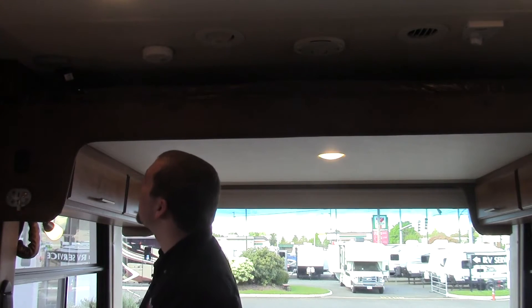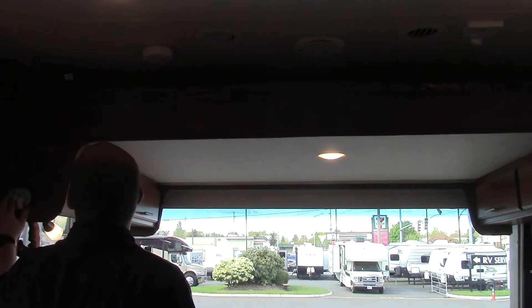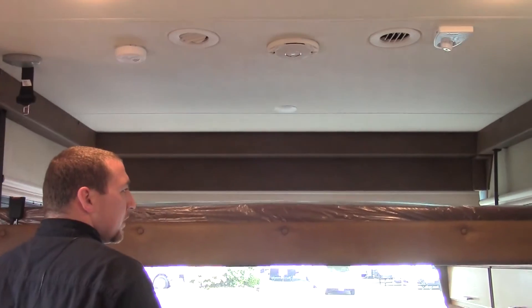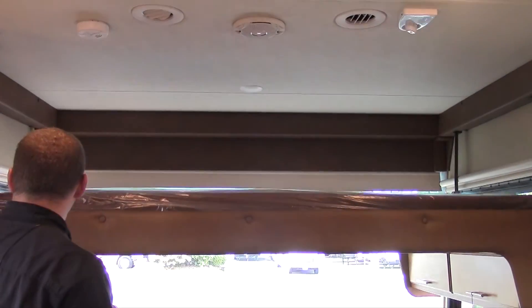Another awesome feature is the electric drop-down bunk. You just press a button and turn the key and it glides down nice and smooth. You want to stop it right at the height of those captain's chairs. You got a nice clean bed up here where you can sleep a couple people very comfortably. You got pull-down shades on the sides as well as an electric drop-down shade on the front. When you're done using the bed, one touch of a button puts it right back up.